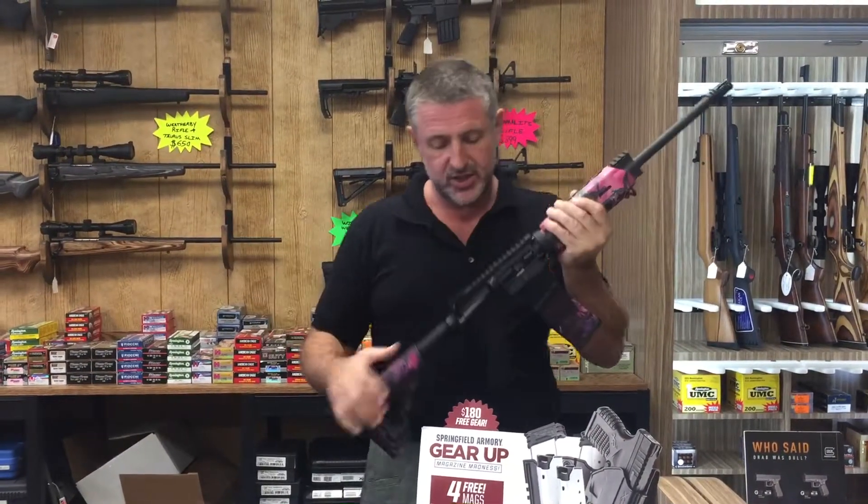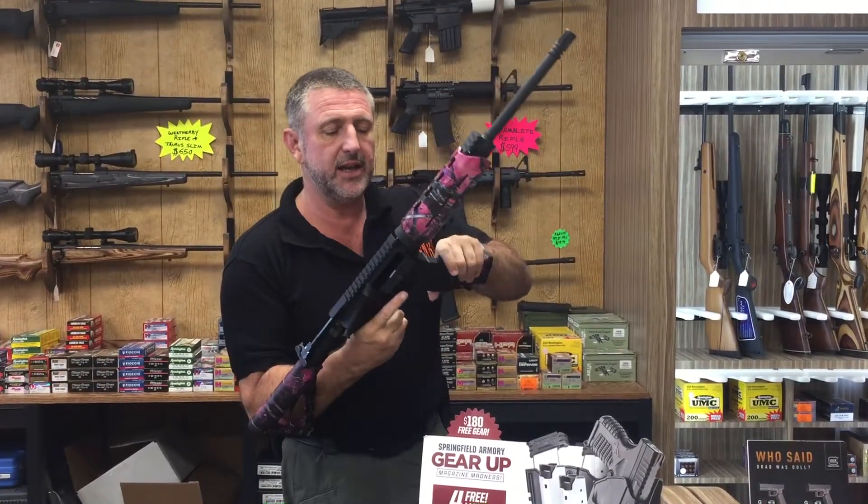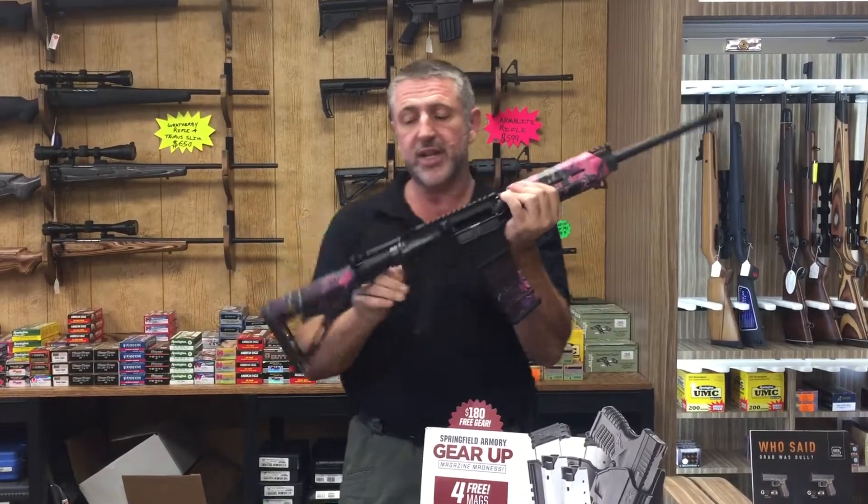Good morning Texas. Look at this — what a pretty gun. I'm going to show you that the gun is clear and unloaded, as they always are in the store obviously. This is a really pretty gun, isn't it?